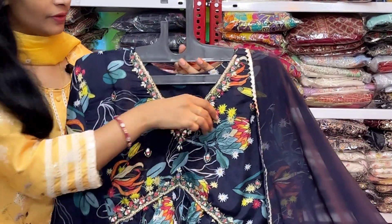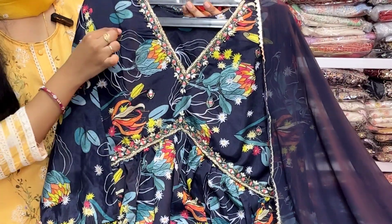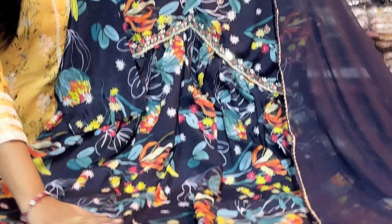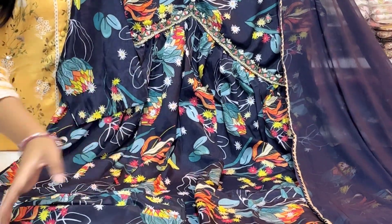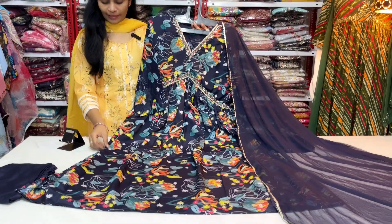One part has lining. The other side continues with small booties and three-fourth sleeves. There is a very superb and unique print. The front to back side is the same print, and the pattern is a Naira cut pattern.